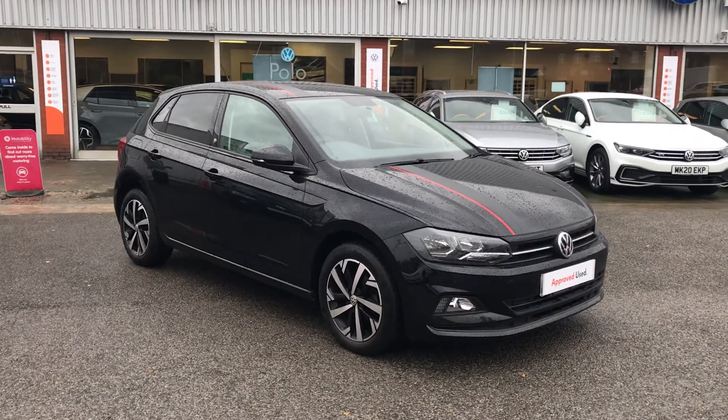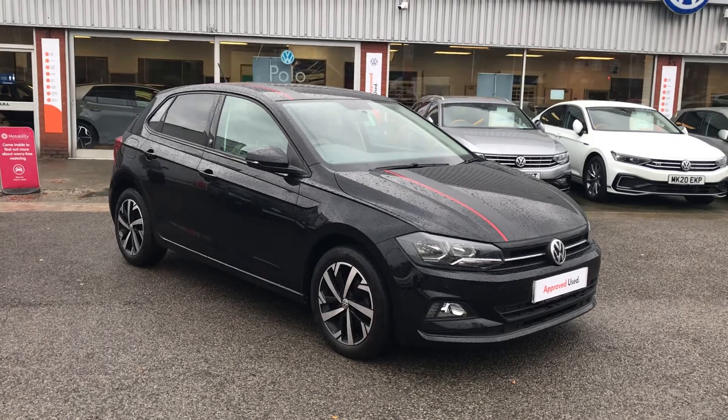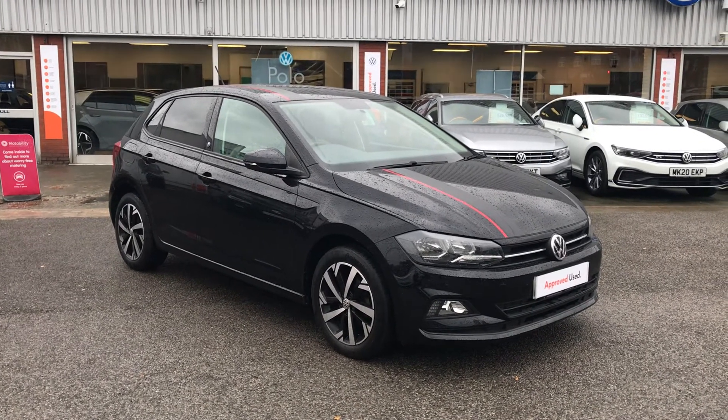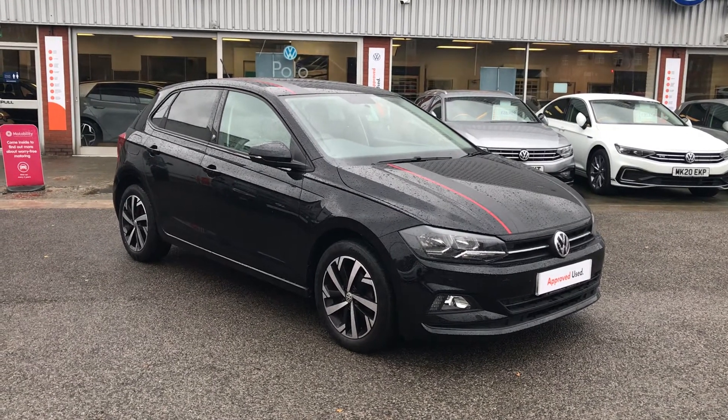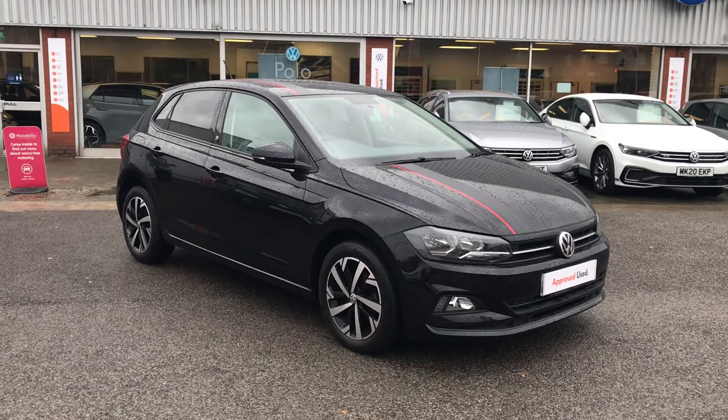So that's our Polo Beats. If you have any further questions or would like to arrange a viewing, please contact us on 0161 652 7131 and ask for a member of the used car team, who will gladly assist.